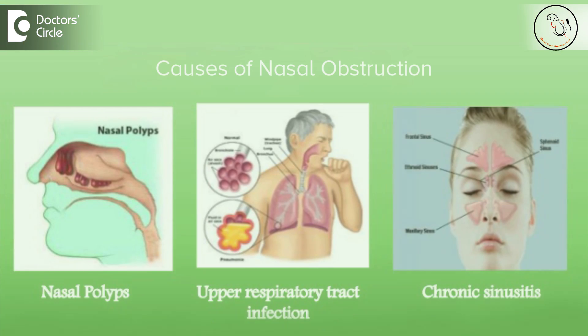Now, does every deviated nasal septum require surgical correction? That is a question which has no simple answer. We recommend surgery only in those patients in whom the main complaint would be nasal obstruction — that is, difficulty in breathing through the nose, a perceptible blockage of the nose, recurrent cold, or recurrent sinus problems.